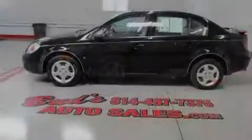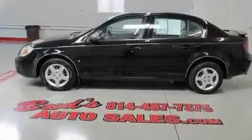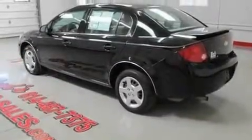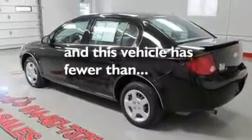Its top features include air conditioning, a rear spoiler, a passenger side vanity mirror, dual airbags, and this vehicle has less than 39,000 miles.